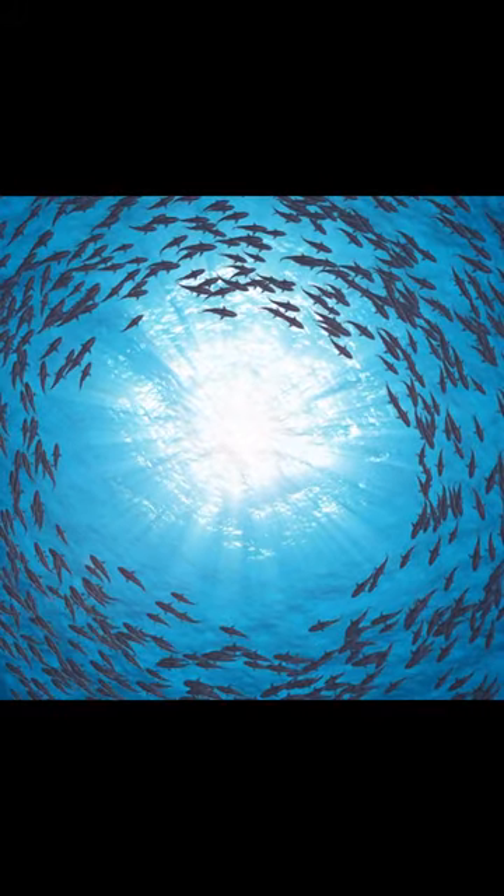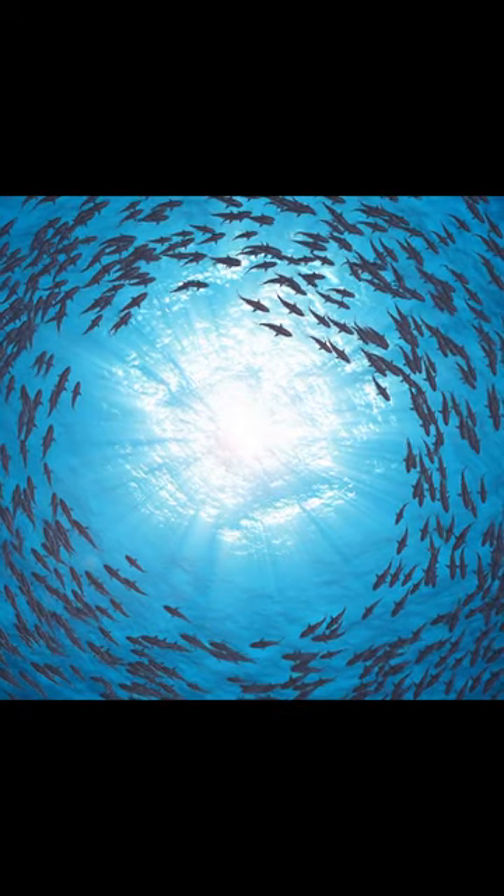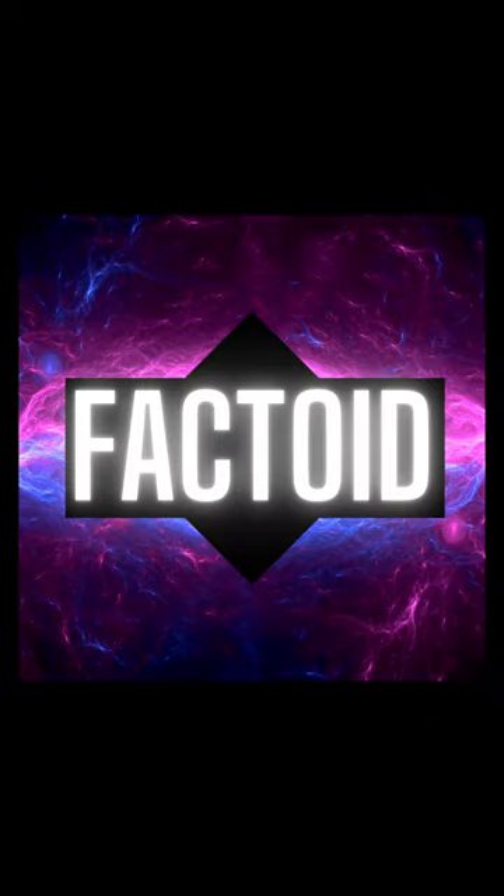Hammerhead sharks are currently listed as endangered and critically endangered due to habitat destruction, overfishing, and bycatch. Luckily, today there are a multitude of shark sanctuaries around the globe and shark finning has been banned in most countries — but it does make you think.